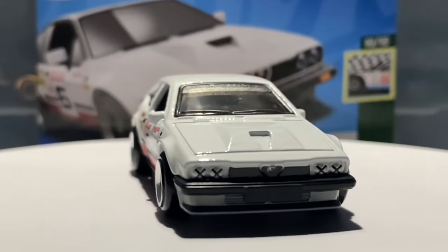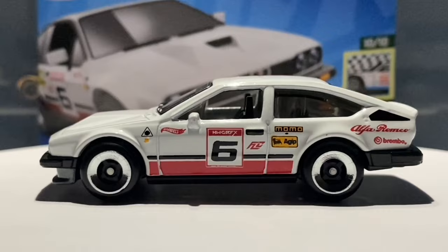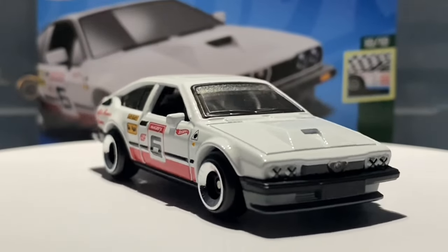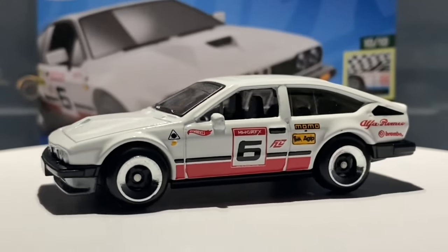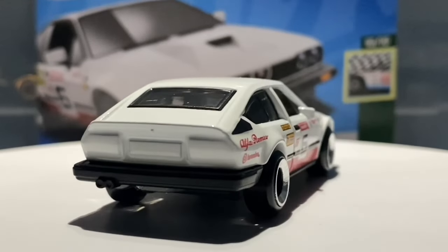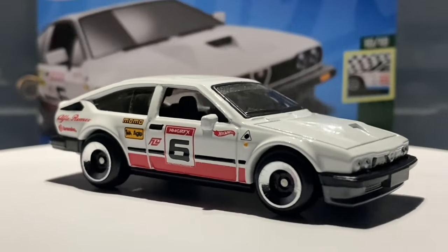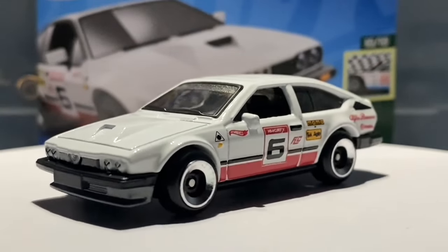I quickly went to my local Aldi store after seeing those posts and was super disappointed to see no Hot Wheels at all. Looking through the comments, people were saying the store had a memo and they were supposed to put them out on Monday morning, but some stores put them out early. I went back Monday morning and was super happy to find five untouched boxes of Q case.